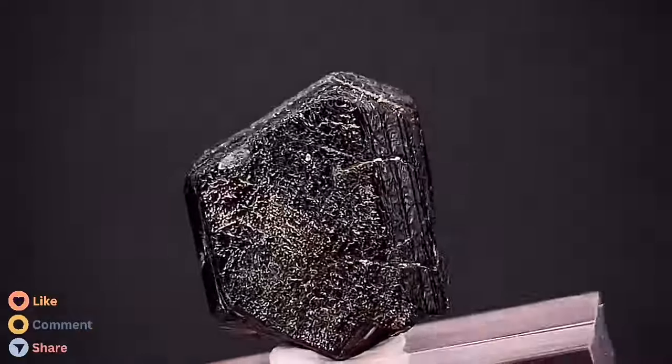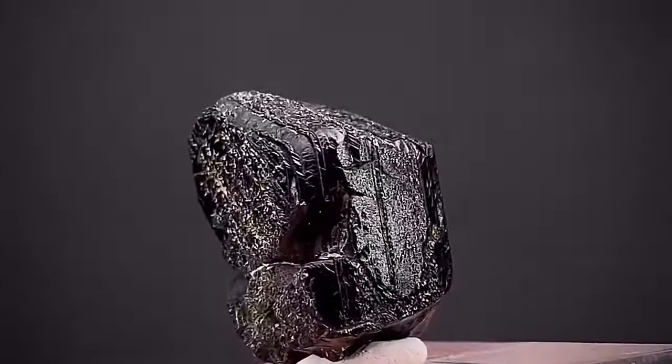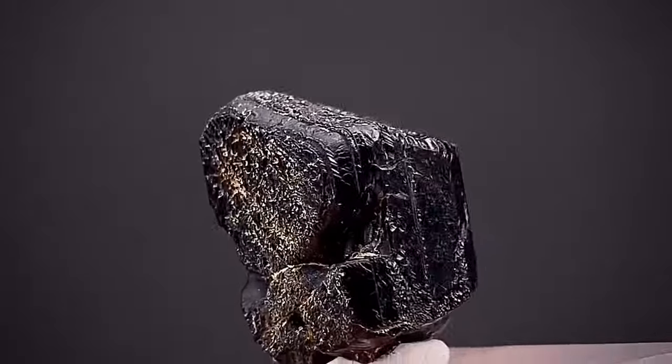Its composition includes several minerals such as aluminum, silicon, and oxygen, with traces of other elements such as boron and magnesium.